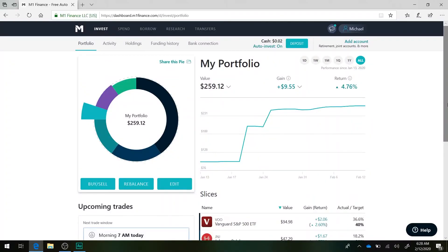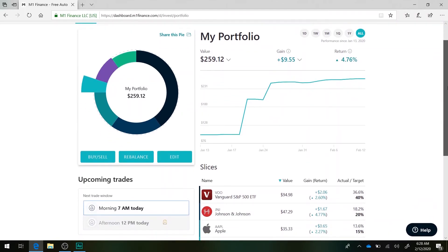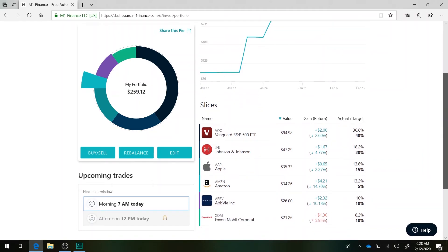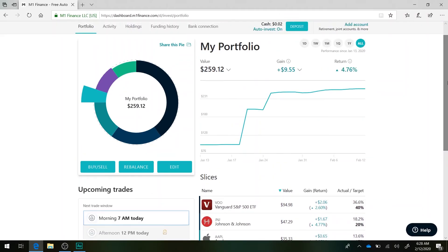Here we are in the M1 Finance account. As you can see, a little exciting — I'm actually up $9.55, or have a return of 4.76%. I did not add money to the account last week. From the last update, I went and paid some bills with the money I had made working Uber. But seeing stuff like this really excites me because this is the kind of stuff that makes you want to add more to your portfolio.